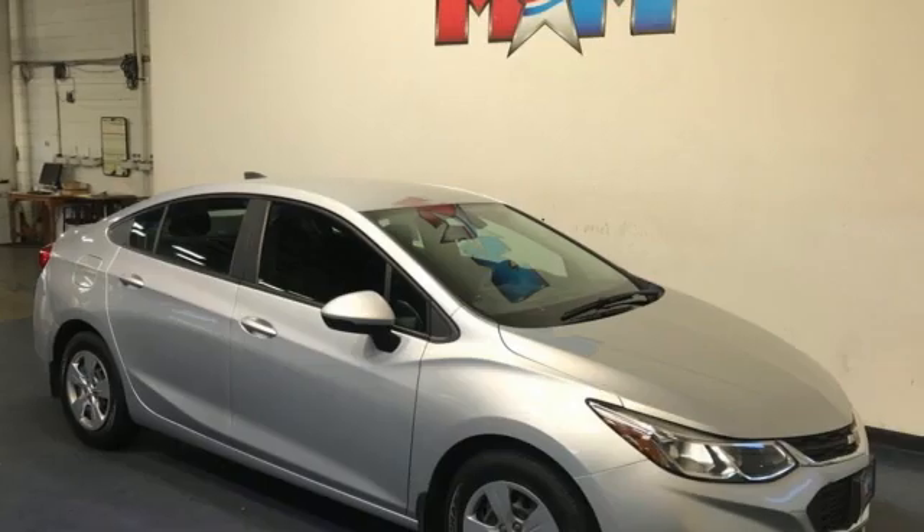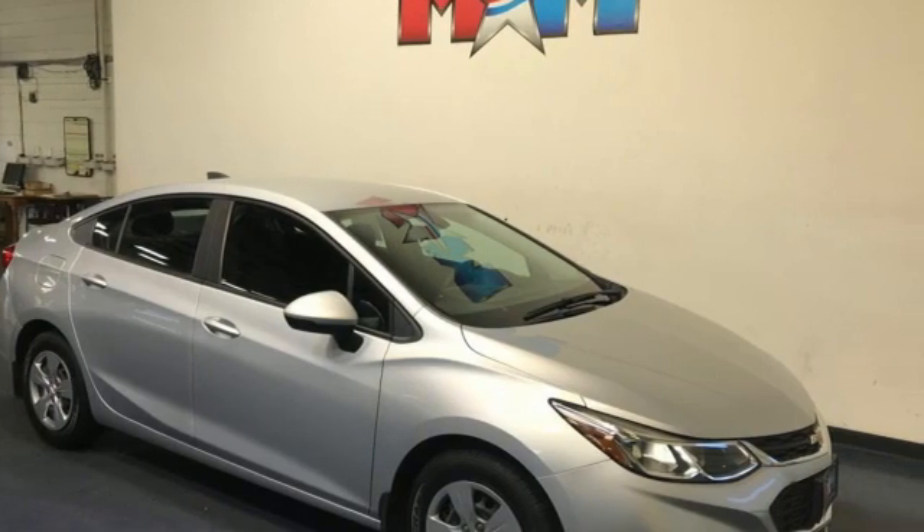the journey matters more than the destination. Driving is believing. Test drive it today.